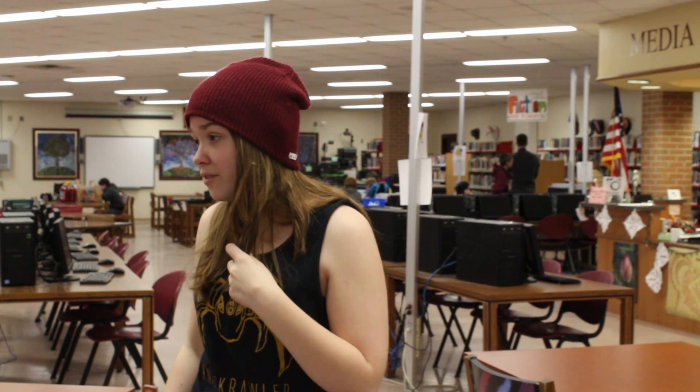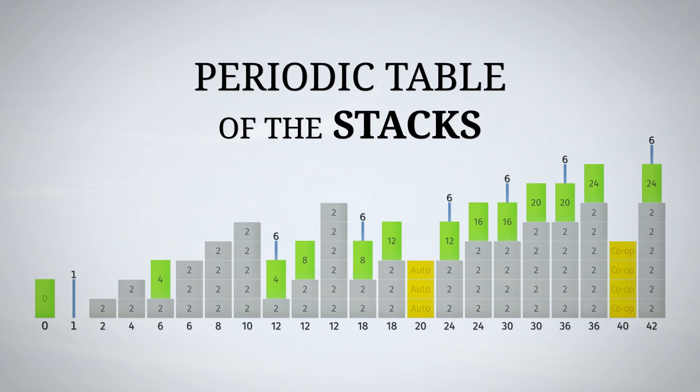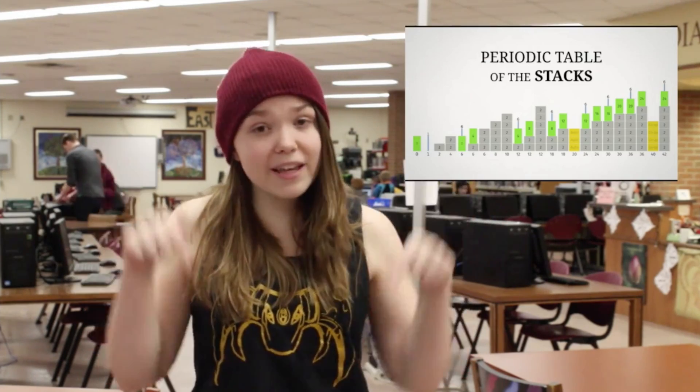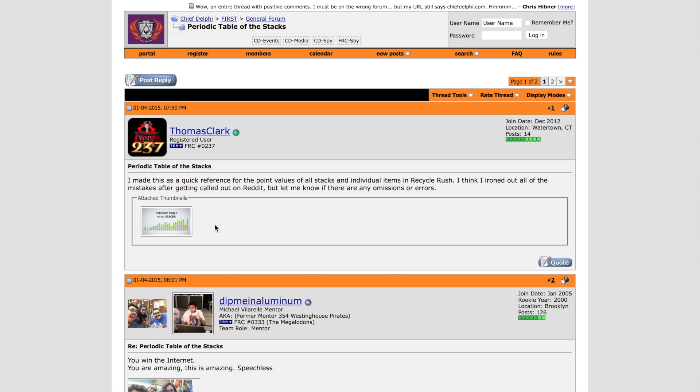Hey, it's still called litter — get it right. I'm sorry, I must have gotten confused. But you don't have to be confused. Team 237 made this periodic table of stacks for all of your calculating needs. It is amazing. Go check it out here — there will be a link in the description below, so go click on that and show Team 237 some love.